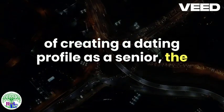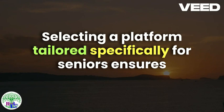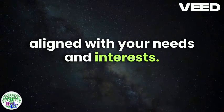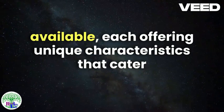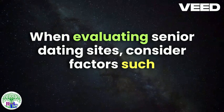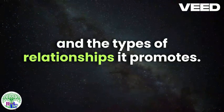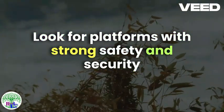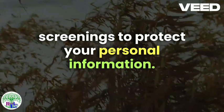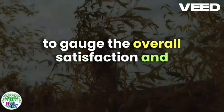When embarking on the journey of creating a dating profile as a senior, the first crucial step is choosing the right dating platform. Selecting a platform tailored specifically for seniors ensures that the user experience, community, and features are aligned with your needs and interests. A variety of senior dating sites are available, each offering unique characteristics that cater to different preferences and objectives. When evaluating senior dating sites, consider factors such as the site's user base, ease of use, and the types of relationships it promotes. Look for platforms with strong safety and security measures, such as encrypted communications and thorough profile screenings, to protect your personal information. Additionally, read user reviews and testimonials to gauge the overall satisfaction and success rates of the platform.